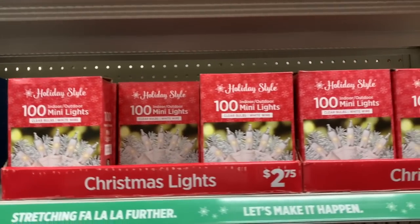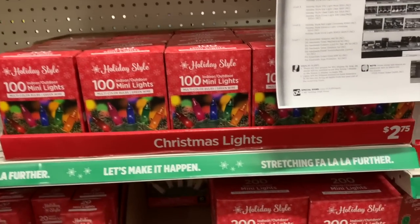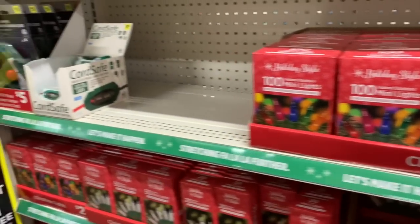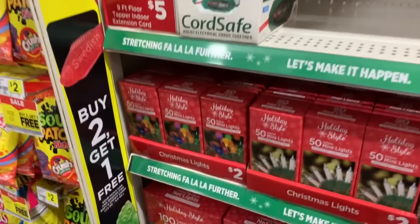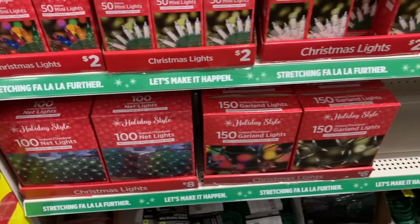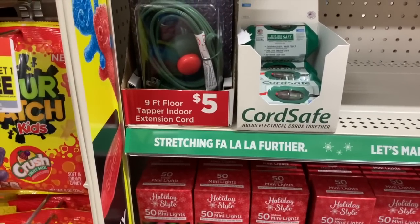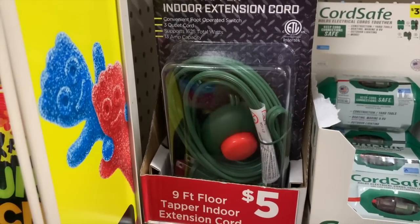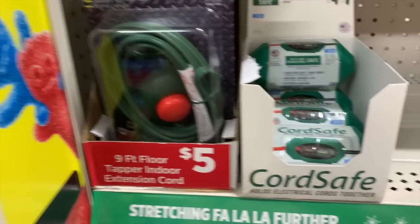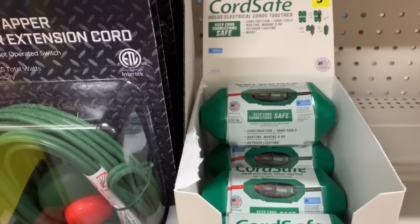I feel like I need to get lights really early this year because last year I went looking for lights and they were sold out everywhere. So if you need new lights — maybe some new lights for your kitchen or for your Christmas trees, and I say plural because I know a lot of you have multiple trees — definitely get them sooner than later. Last year I could not find any. I thought I'll just wait a little bit — that was the wrong thing to do. A floor tapper, indoor extension cord. You can just tap it on and off with your foot. A cord safe for $3.50 — it holds electrical cords together.